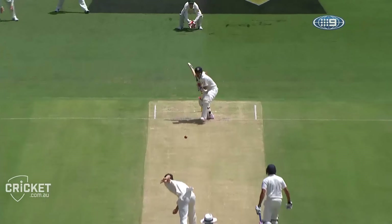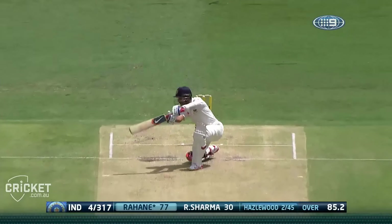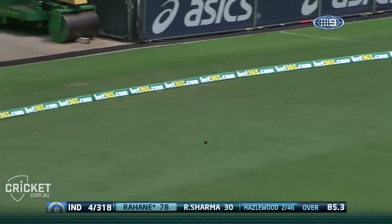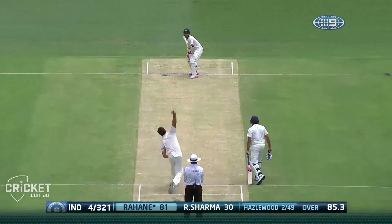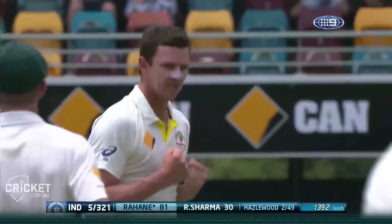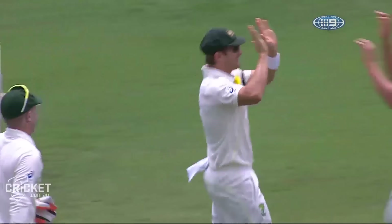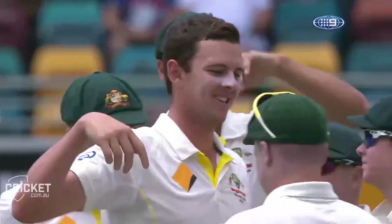Here we go, a bit of swing there. Boy, that's a beautiful shot — that square drive, bit of width, went after it and nailed it. Oh, good edge — Hazelwood's got him. He'd gone for four this morning and then gets a ball from Hazelwood which is an absolute beauty.